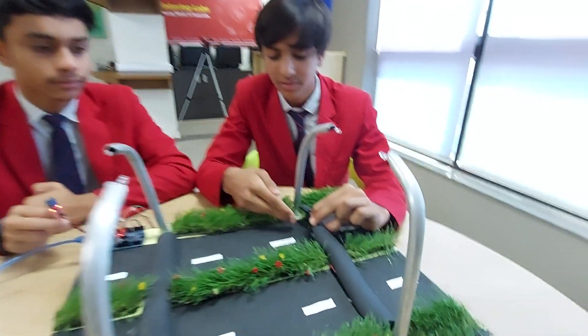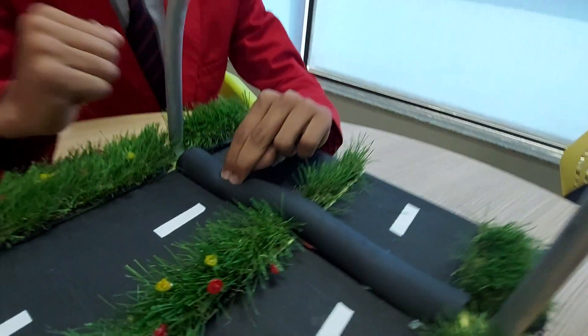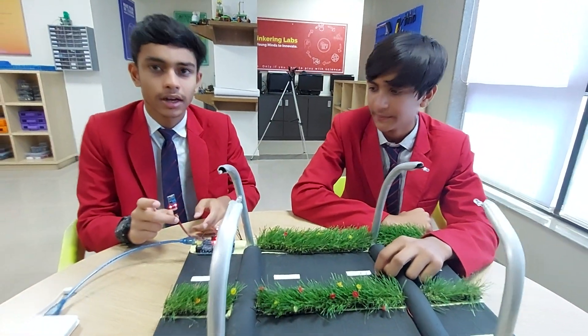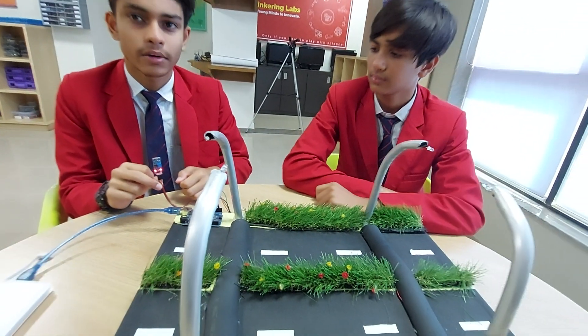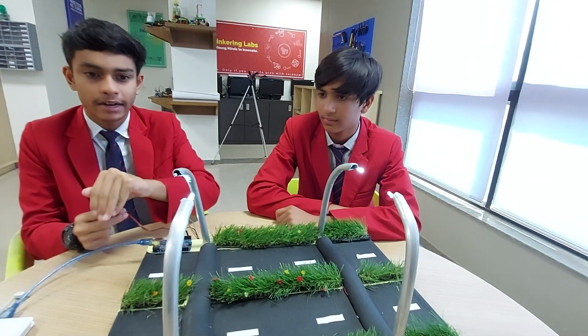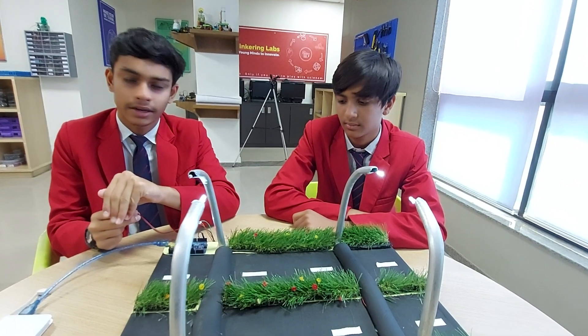Here we have attached a piezoelectric plate under the speed breaker. When pressure is applied on it, it will generate electricity. Here we have also attached an LDR sensor. During the daytime, the electricity is not required, so it can be stored into batteries. At nighttime, the LDR will not detect light and the electricity will pass through the street lights.